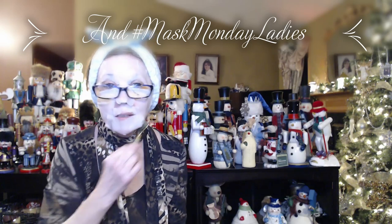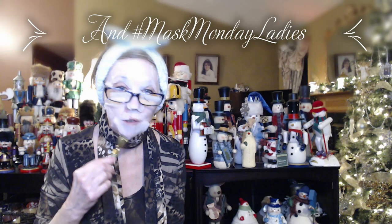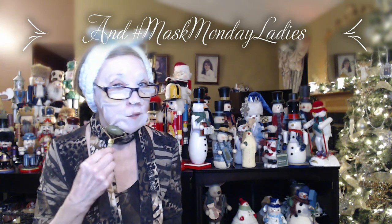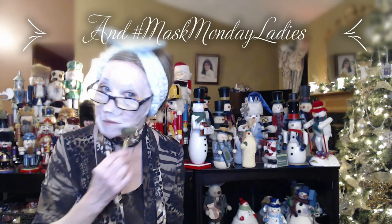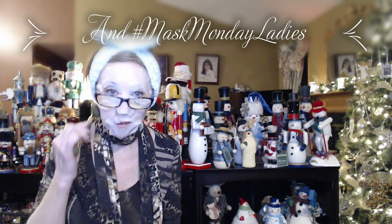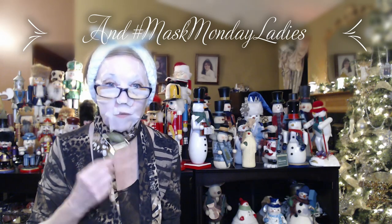Hi everyone, looking a little different tonight! Welcome to my mini Vlogmas number two, mixing it with my Mask Monday. I'm using this mask I probably got in my very first FabFitFun box, put it away and forgot about it. It is still very moist but it is not holding at all on my chin.